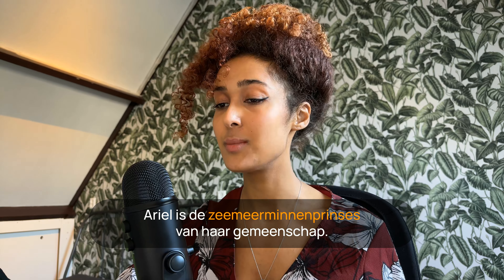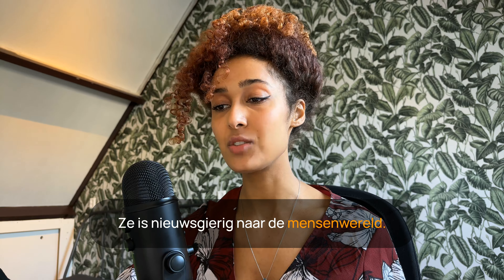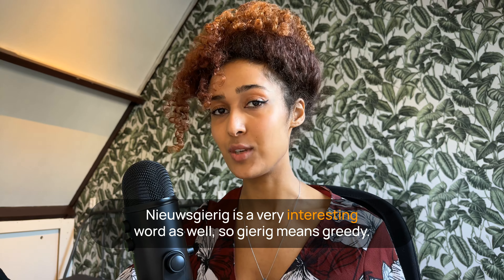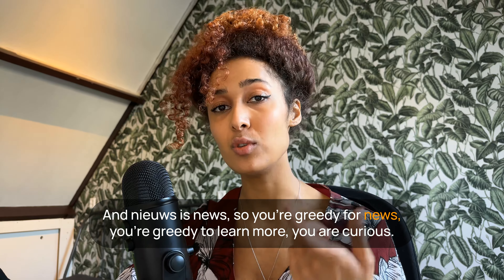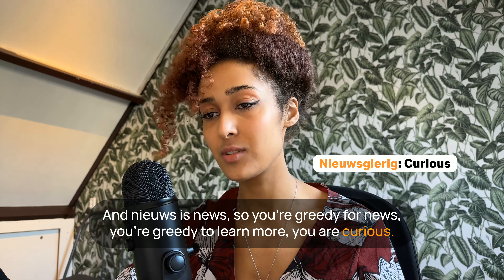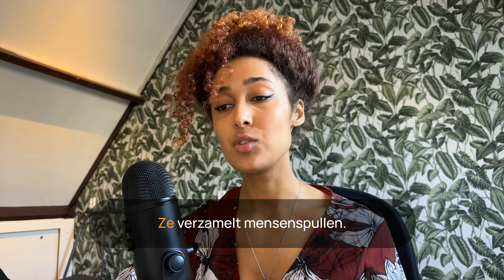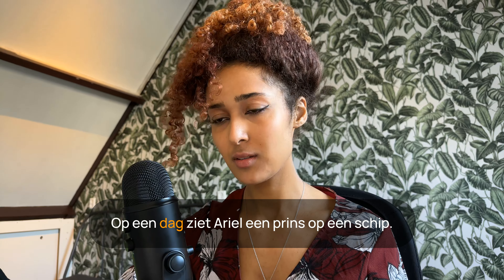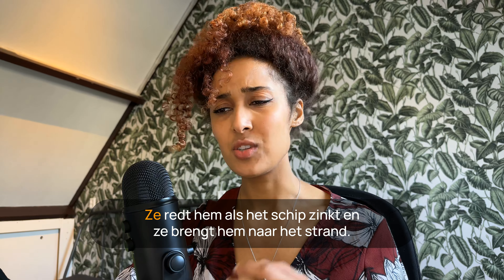Ze is nieuwsgierig naar de mensenwereld. 'Nieuwsgierig' is a very interesting word — 'gierig' means greedy, and 'nieuws' is news, so you're greedy for news, greedy to learn more — you are curious. Ze is nieuwsgierig naar de mensenwereld, ze verzamelt mensenspullen. Op een dag ziet Ariel een prins op een schip. Ze redt hem als het schip zinkt.